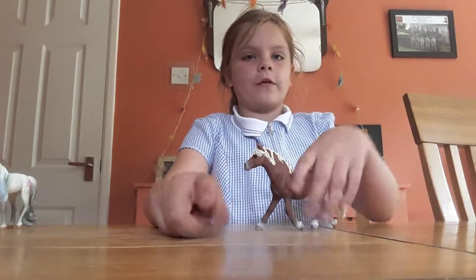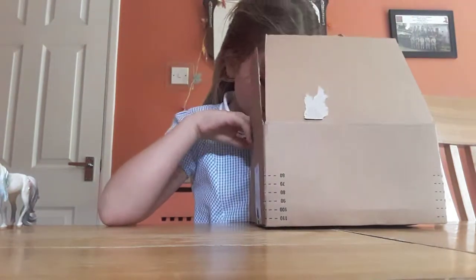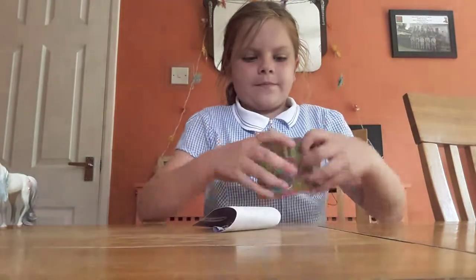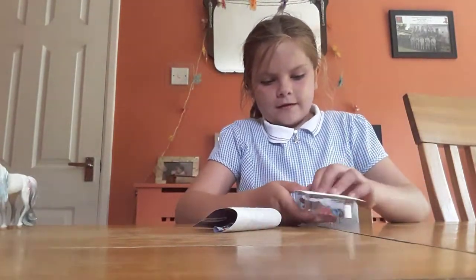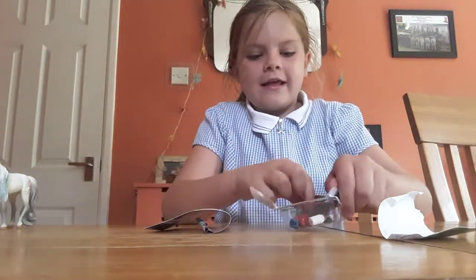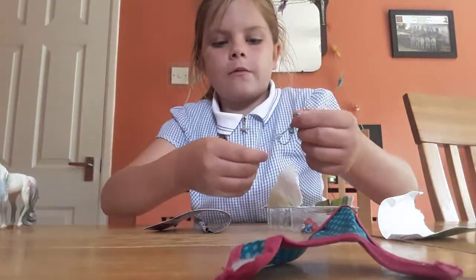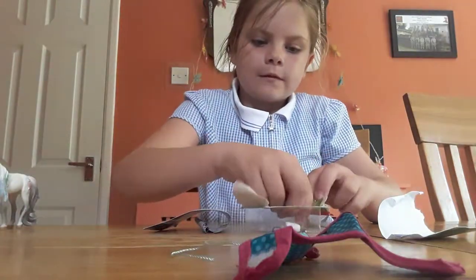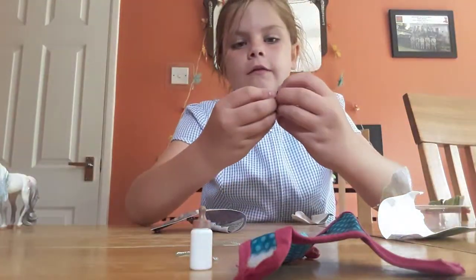That is not all I have, guys. This is the foal care set. We get this blanket — put that there — we get a halter, we get some apples. This is a Philly, I'll stick it out. And a milk bottle.